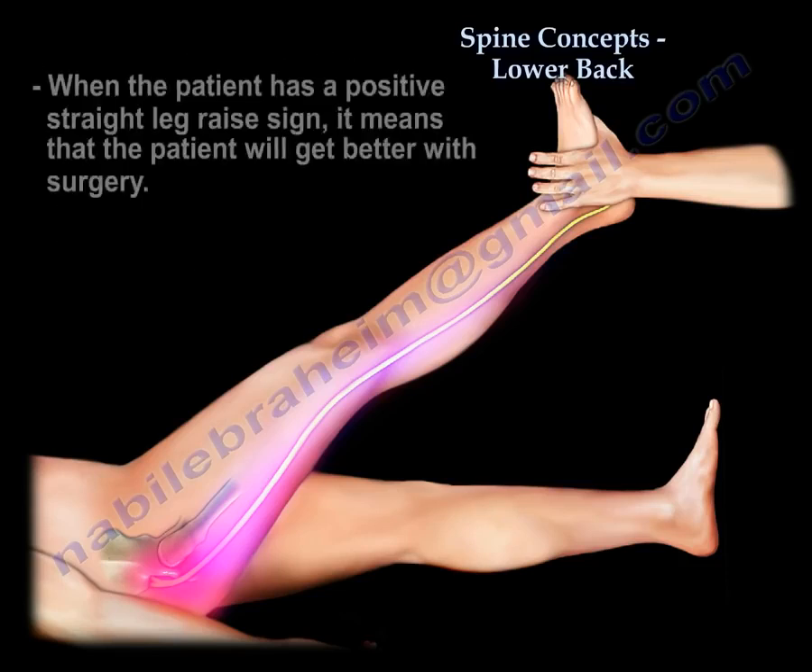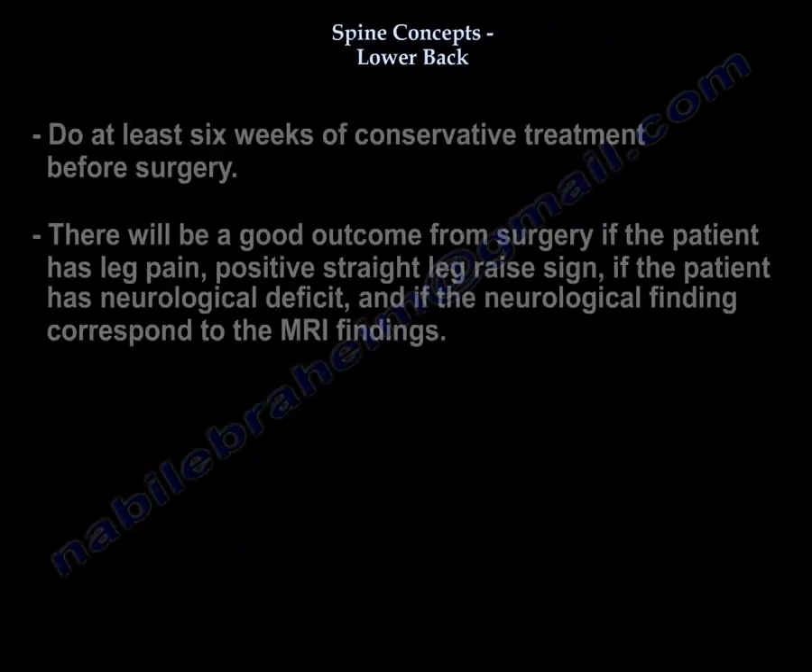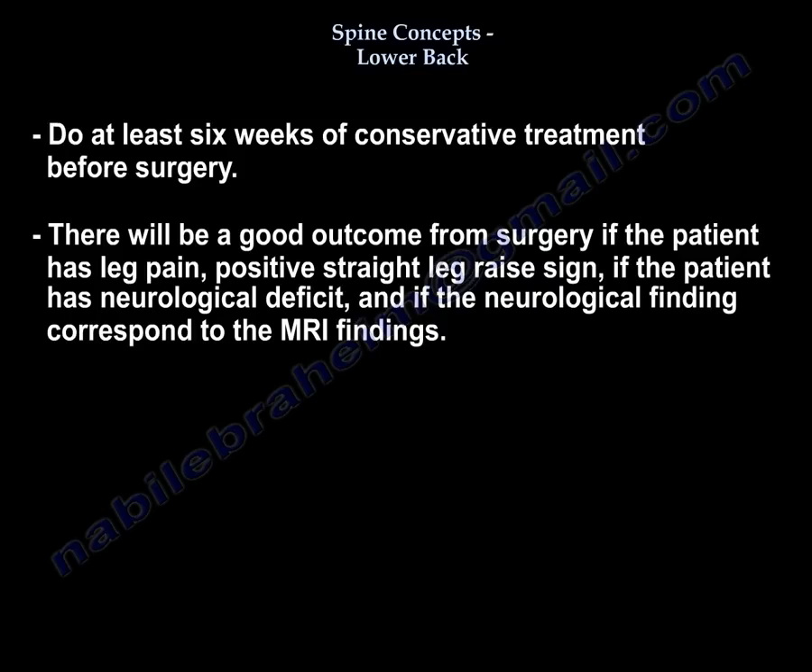When the patient has a positive straight leg raising, it means the patient will get better with surgery. You will do at least six weeks of conservative treatment before surgery. Good outcomes for surgery occur if the patient has leg pain, a positive straight leg raise sign, neurological deficit, and the neurological findings correspond with the MRI findings.